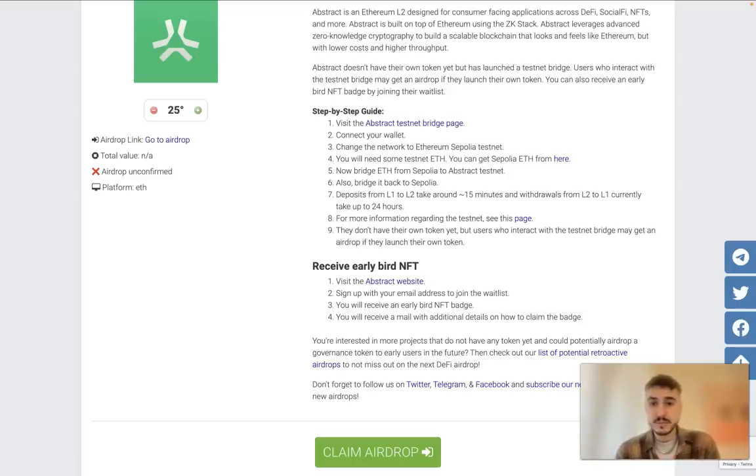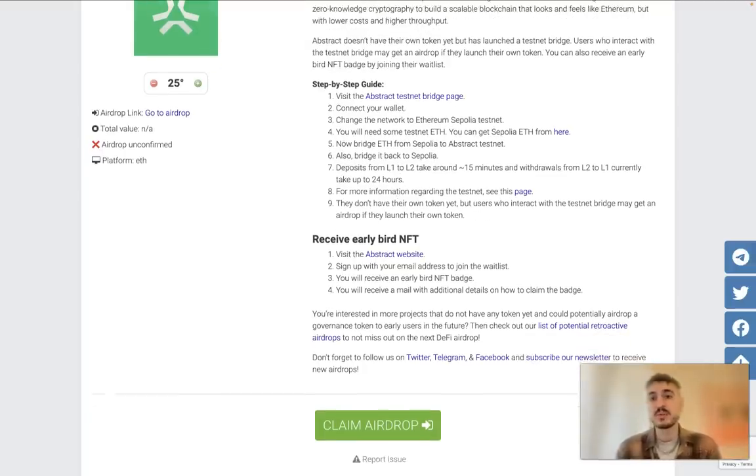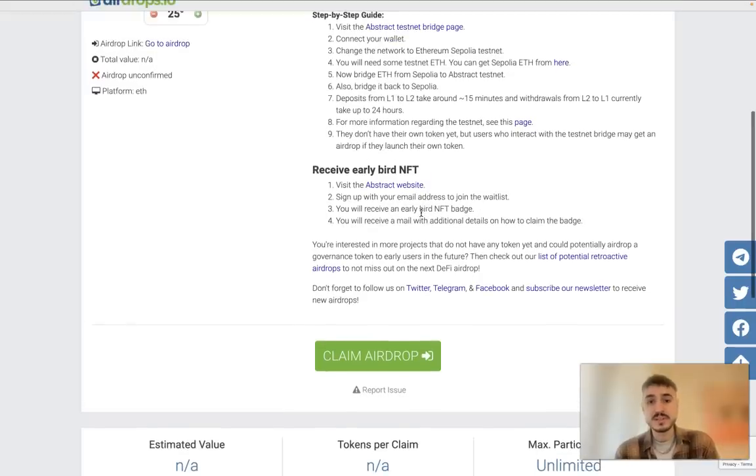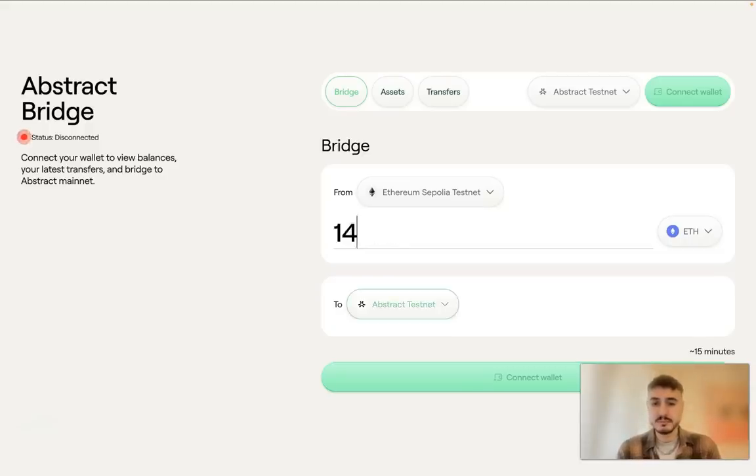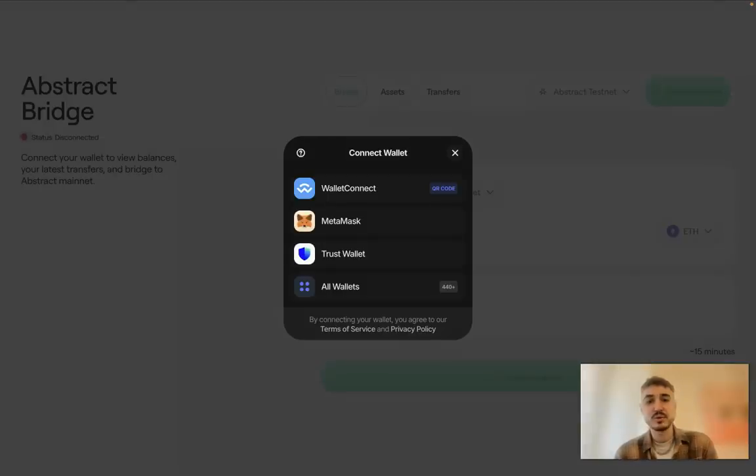Bridge ETH from Sepolia to the Abstract testnet, then bridge it back to Sepolia. Deposits from L1 to L2 take around 15 minutes, and withdrawals from L2 to L1 currently take up to 24 hours. You can also receive an early bird NFT by visiting the Abstract website. The bridge interface shows the amount fields and network selectors for Ethereum Sepolia testnet and Abstract testnet — you enter amounts and connect your wallet.